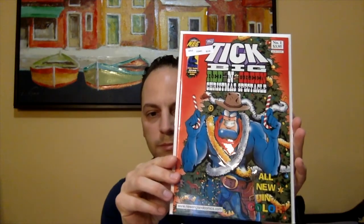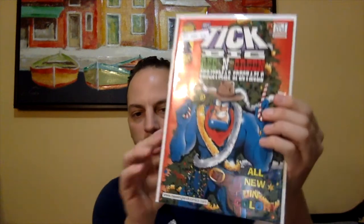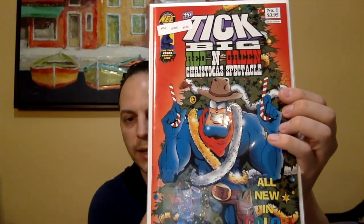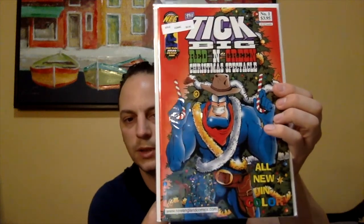I've been trying to get some more holiday covers, so I got some Christmas-related covers. The first book I got was The Tick Big Red and Green Christmas Spectacle. I believe it says number one — I don't know if it's a series or a one-shot. But it's a nice little cover. You can see The Tick holding some candy canes with a tree in the background. I like the colors on this book. The prices listed are what I paid, so this is two bucks.